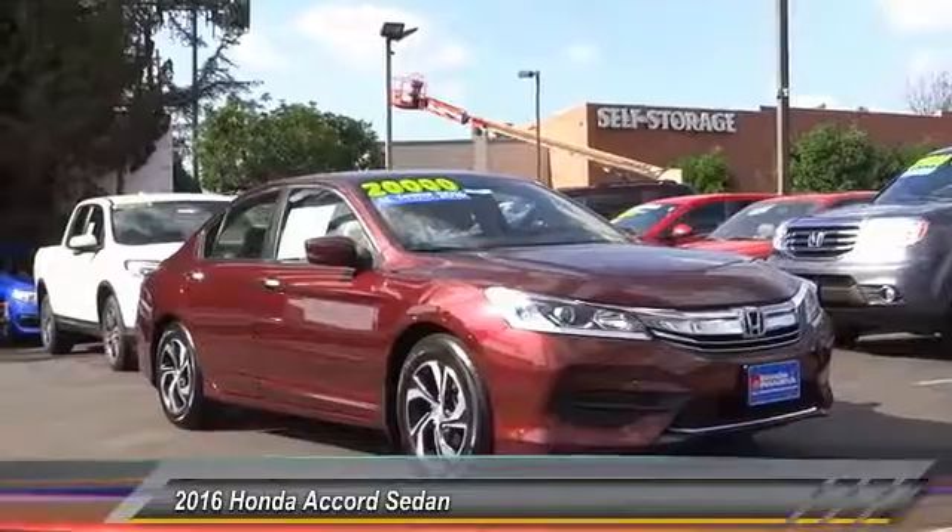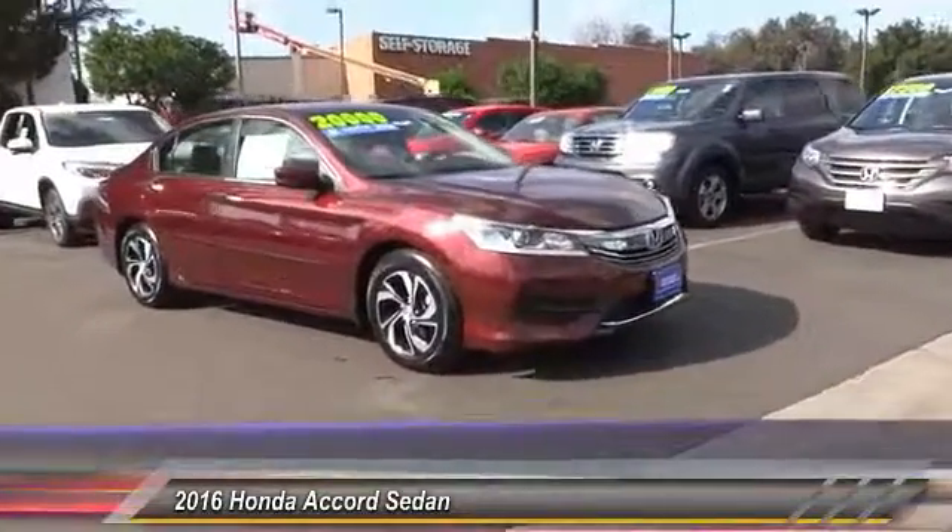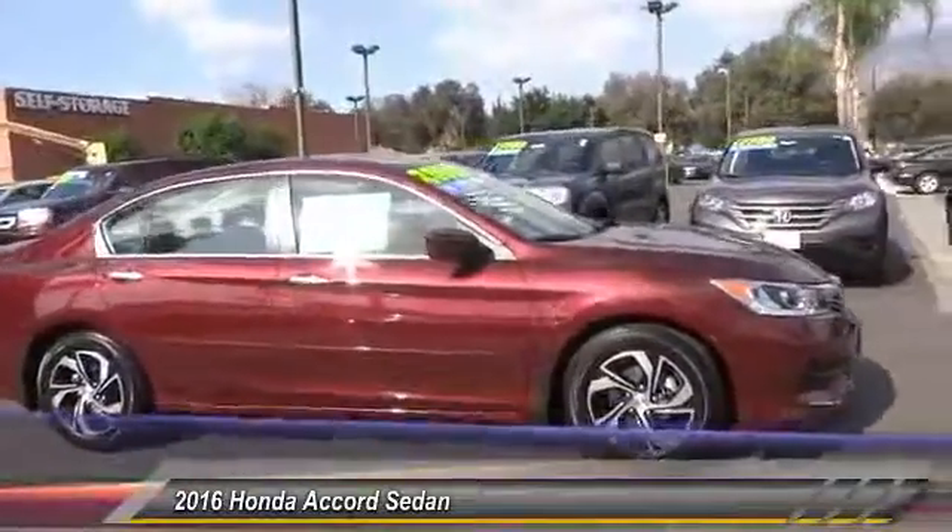2016 Accord — ingeniously simple, yet overflowing with luxury and technological creativity. All that and more in the Accord.